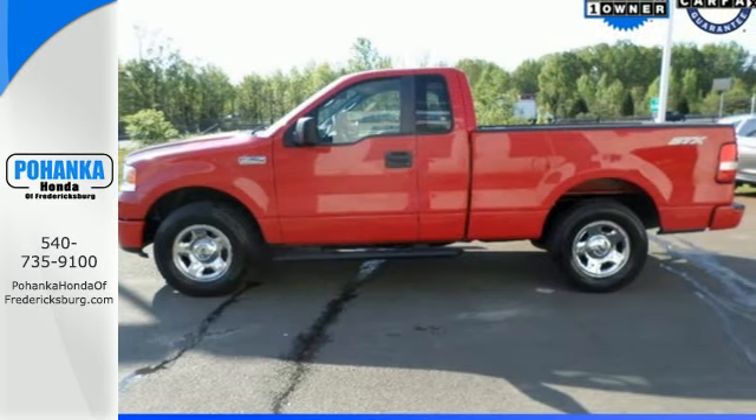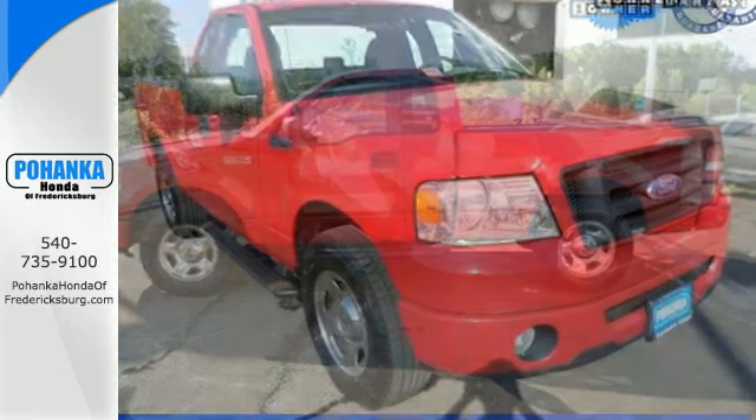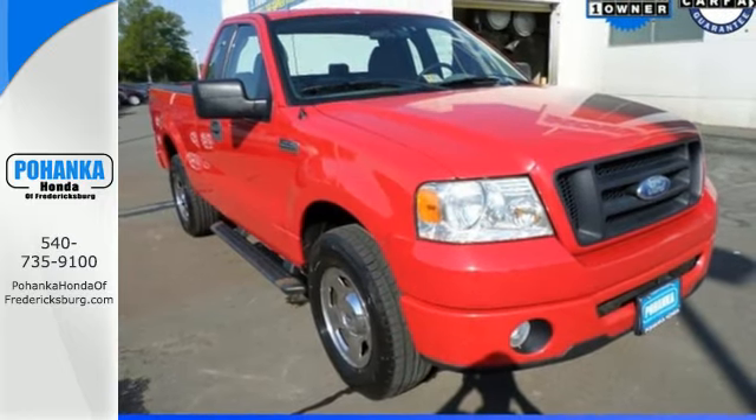This F-150 sets the industry standard for toughness, strength and safety. See it for yourself today.